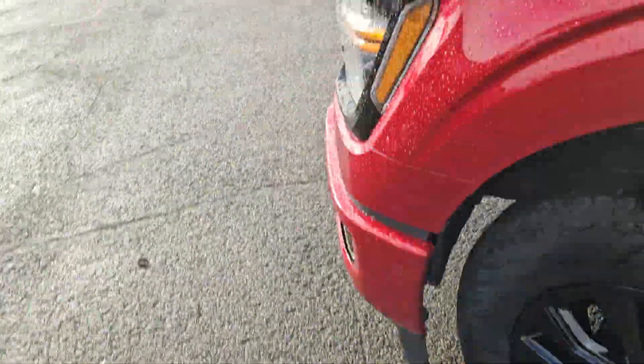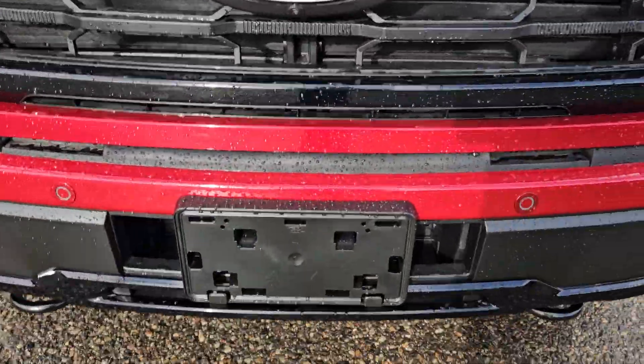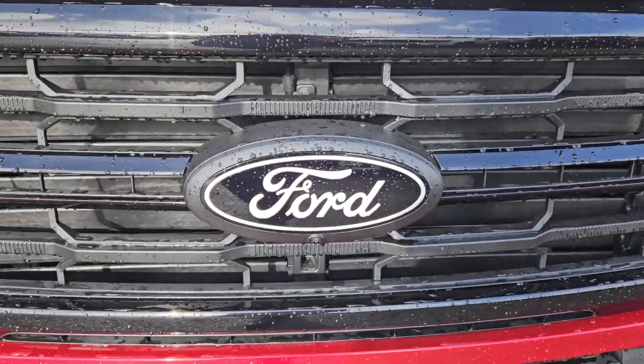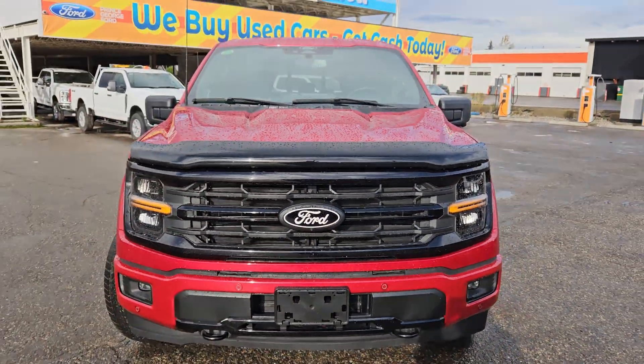We have mud flaps on the front, a nice black hood deflector, two tow hooks, a license plate bracket, a block heater, front view sensing, a front view camera, and that nice Ford grille.